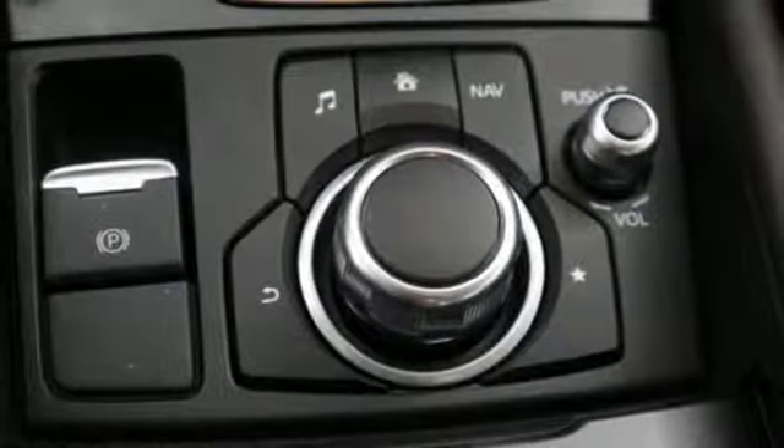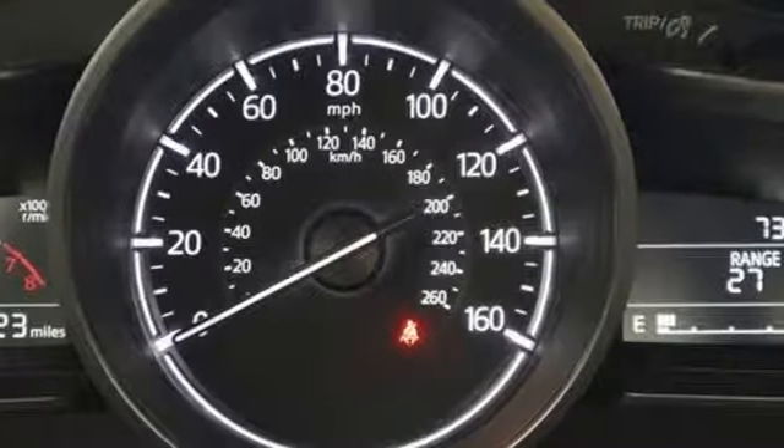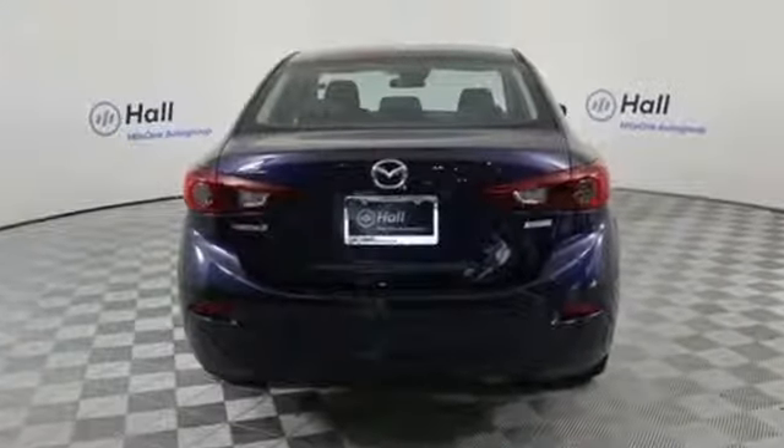Kelley Blue Book calls it exceptionally stylish and fun from day one. For all the things that drive you, there's Mazda. See what it can do for you when you take it for a test drive.